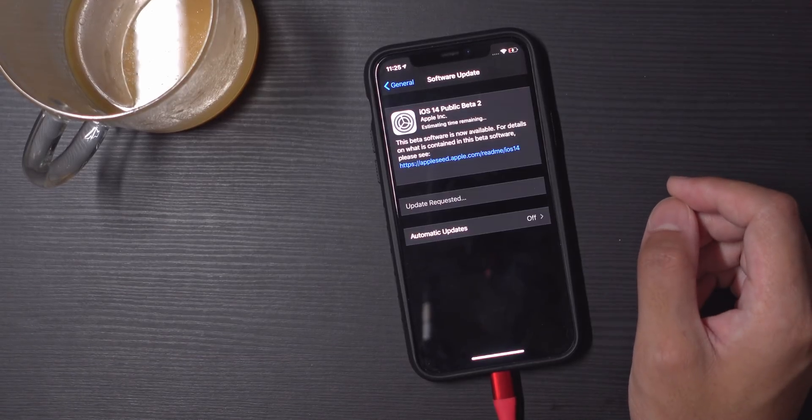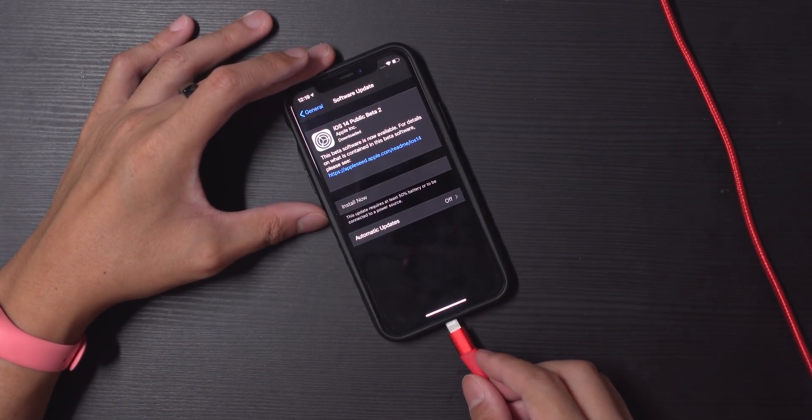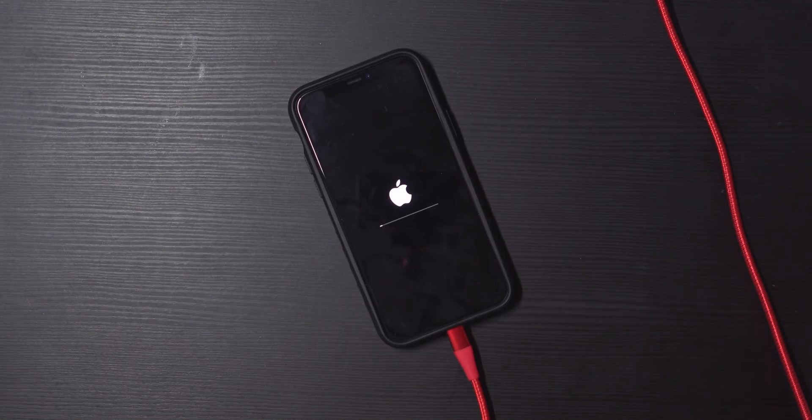Hey, it's Joshua Vergara. Today is the release of iOS 14 Public Beta 2, and I'm going to jump on the hype train and get it installed on my iPhone 11 Pro. I want to react to some of the features being introduced here — things that Android users have been using for a while. I'm not going to say Apple is copying Android; I think Apple's putting their own spin on everything.